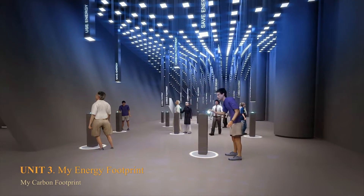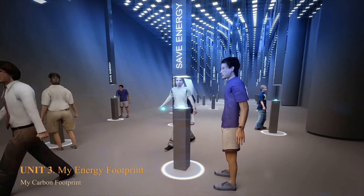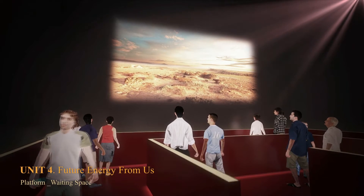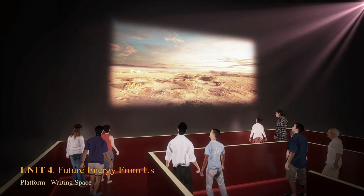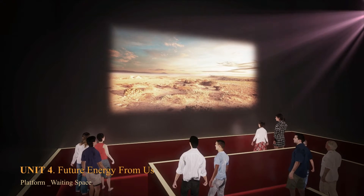At Zone 3, named My Carbon Footprint, the visitor can see what carbon footprint everyone makes in daily life. At Zone 4, there is a waiting platform for embarkation of the moving modules, where visitors can watch a video with information on the imminent energy crisis.